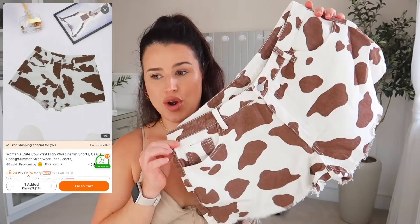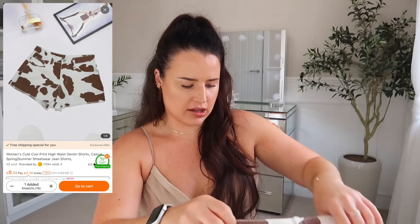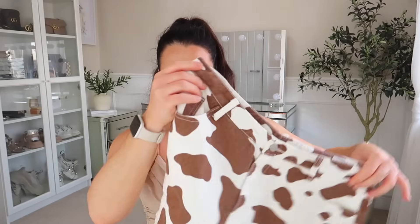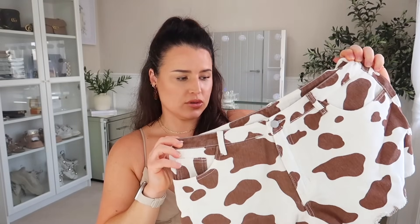Guys, I sit there and scour Temu to get the good stuff so you can just click the links down below if you want to shop. Another country-style item — I couldn't not get these because they're so unique. Would you see them anywhere? I massively upsized — I think I got a UK 18 or an XXL and they look like they're going to be fine. These cow print denim shorts are so cute. If you watched the last Temu video, you'll know I got earrings with cowboy boots and this print, and also the hat. I feel like this is going to be a full country festival day outfit.